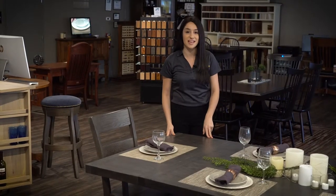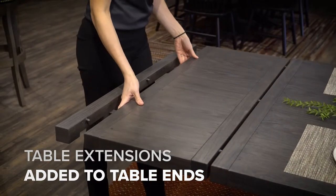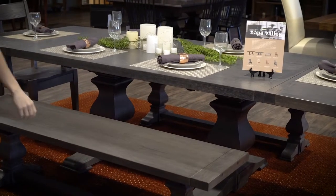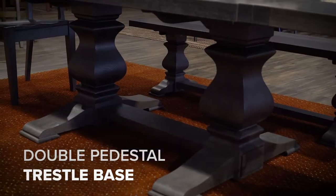Another great feature of the Napa Valley table is that it comes standard with two extensions. They pop right in at the end, and these are not storing extensions — you would just have to store them elsewhere. Another great feature of this dining room table is that it has a double pedestal with a small trestle base.